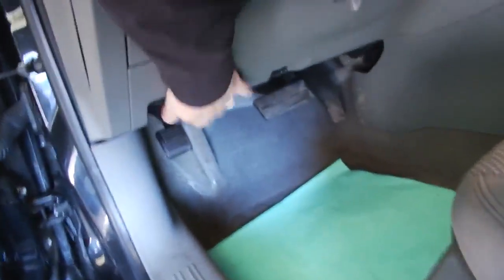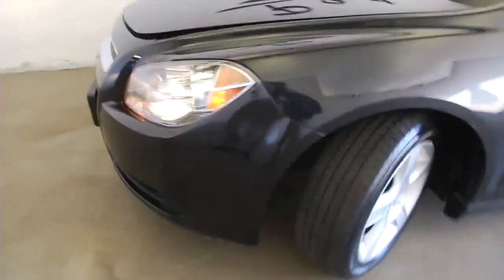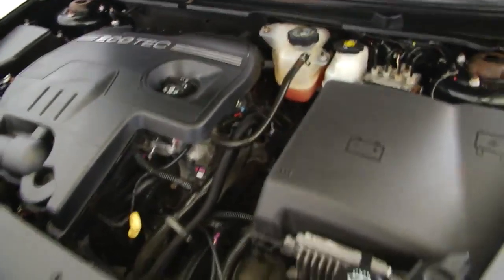Great little sedan. Four cylinders. Aluminum alloy wheels. Exterior is in real good condition. Sounds and looks real good.